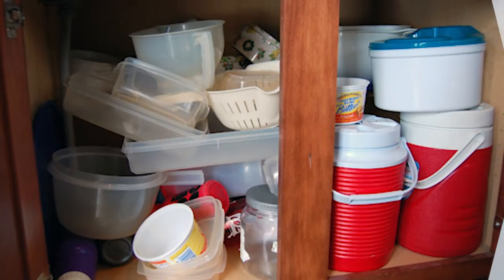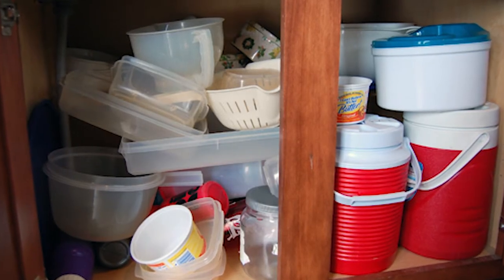One day I opened the cabinet to get out a plastic container for the leftovers, and two days later I opened the same cabinet and a pile of containers and lids cascaded out all over the floor. Drives me nuts. How do they get so disorganized so quickly?